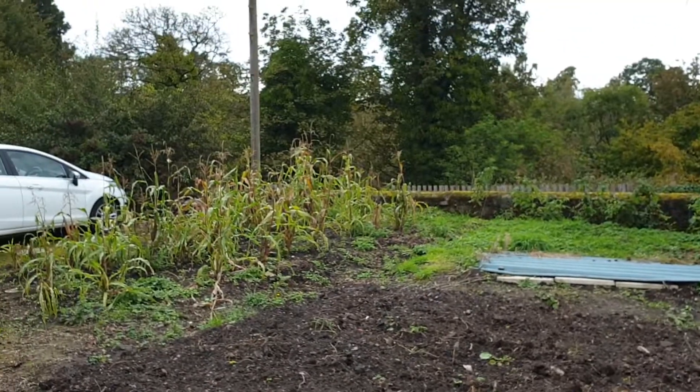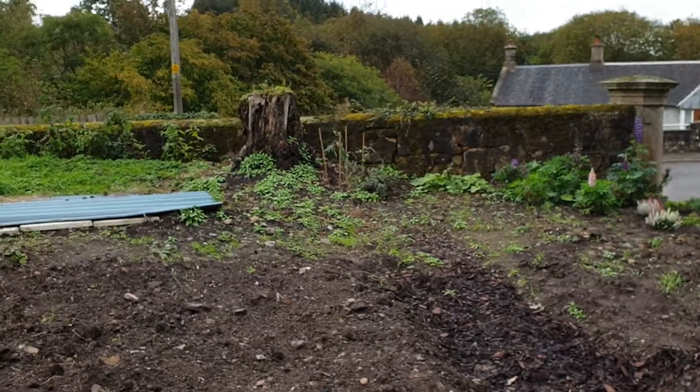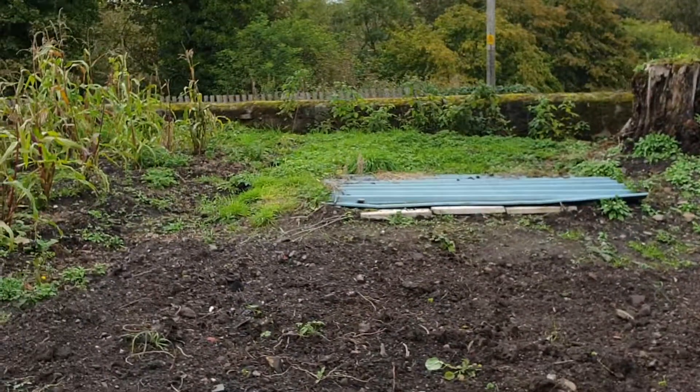I suppose it's interesting for others to see if they're growing corn in a similar climate. But that's all for the moment.